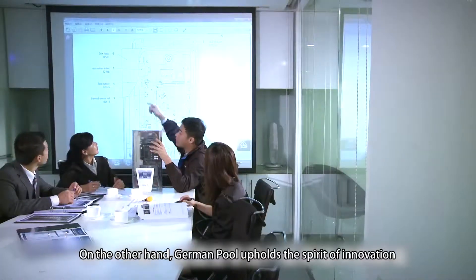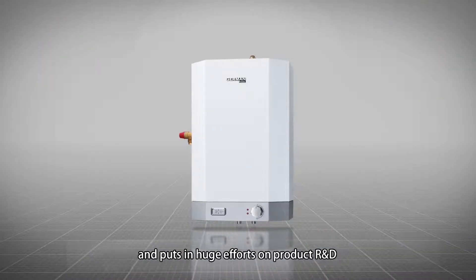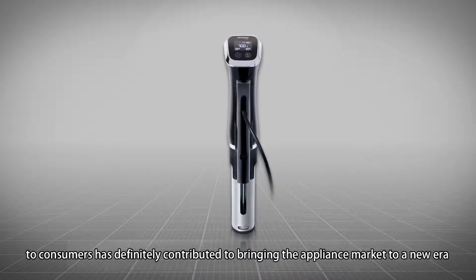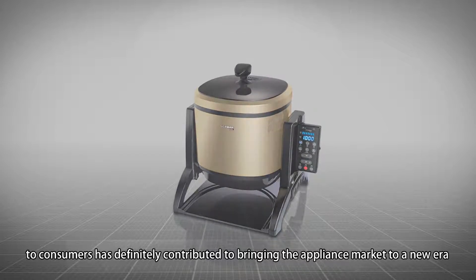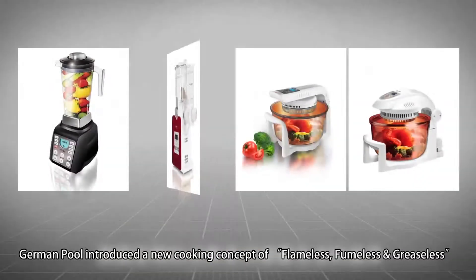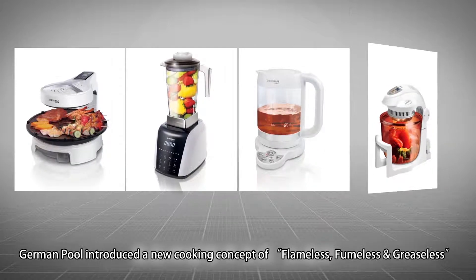German Pool upholds the spirit of innovation and puts in huge efforts on product R&D. Their dedication in introducing more and more innovative products to consumers has contributed to bringing the appliance market to a new era. Targeting increasingly health-conscious customers, German Pool introduced a new cooking concept of flameless, fumeless and greaseless.